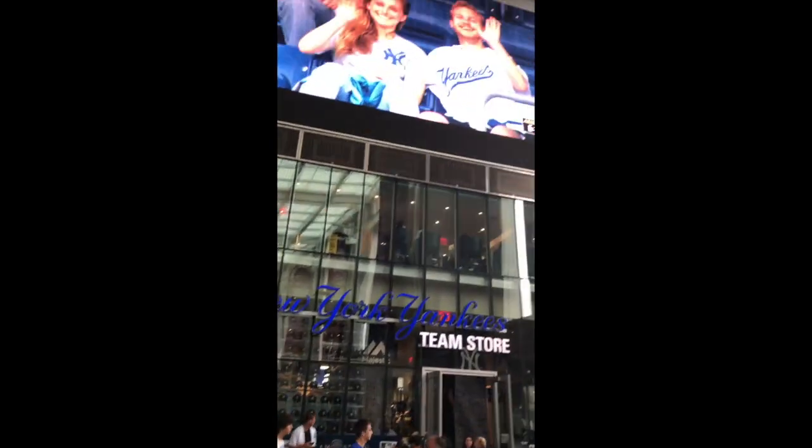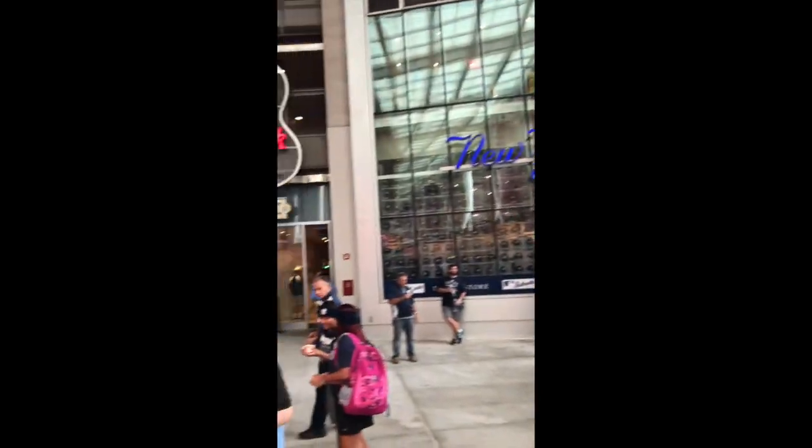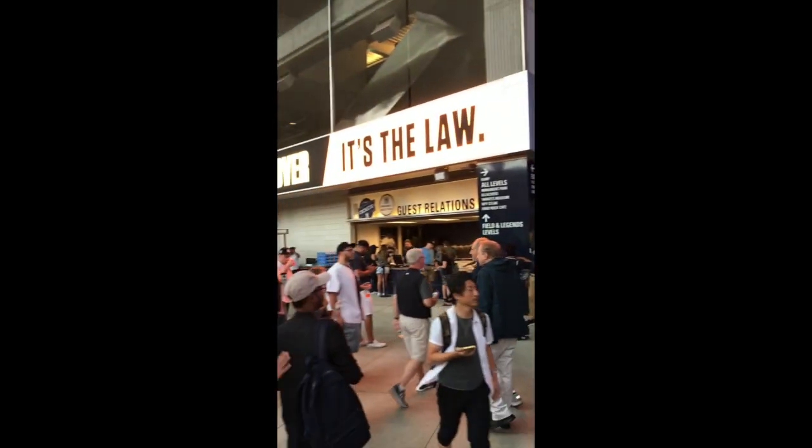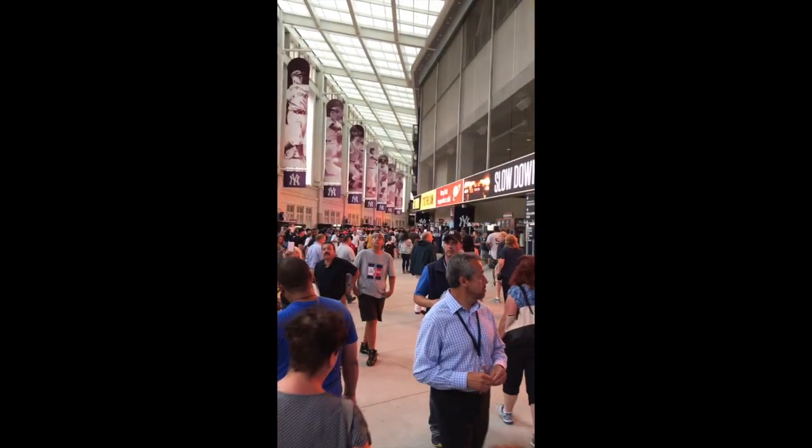They've got merchandise here. Look at that screen right there — the New York Yankees store. There's a store in there, like a Hard Rock Cafe type place. There's also another little concession area. You can't come here and say you can't find anything — they've just got everything to get you.